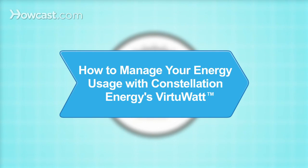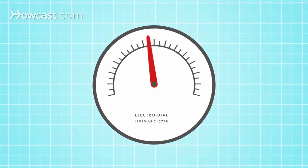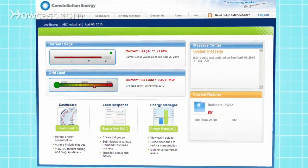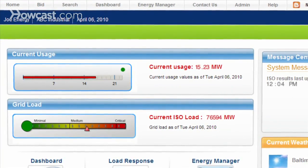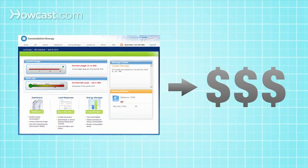How to manage your energy usage with Constellation Energy's VirtuWatt. Boosting the efficiency of your company's energy strategy is just a click away. Constellation Energy's VirtuWatt application gives you the information you need to make better informed decisions about the energy usage that impacts your bottom line.